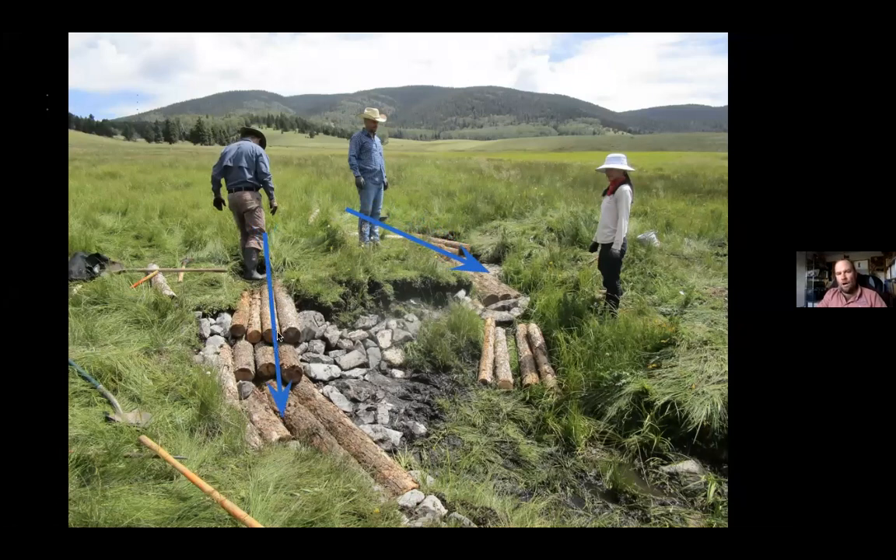These structures with the logs are called log drop structures, or sometimes log and fabric step falls. There is some filter fabric on the upstream edge of these, about where this gentleman in the boots is standing. That prevents the water from piping through between the logs and causes it to come up to the surface and flow over the top. The step falls create a staircase so that the water loses its erosivity as it falls from one hardened surface to the next, all the way down to the base grade, and then continues on its way.